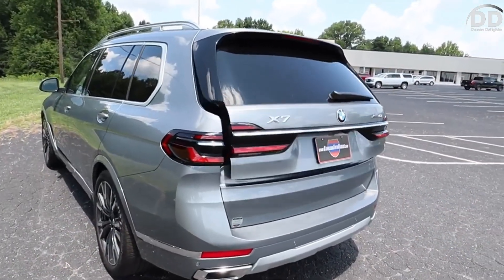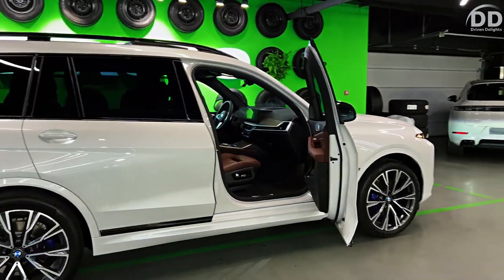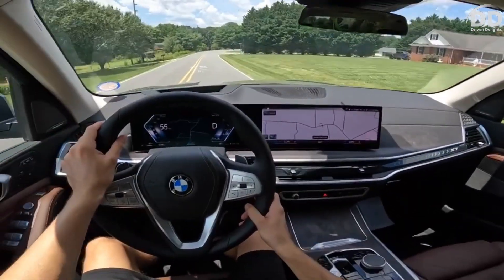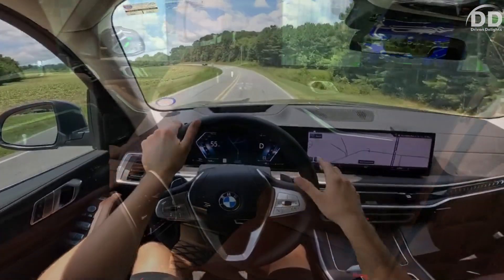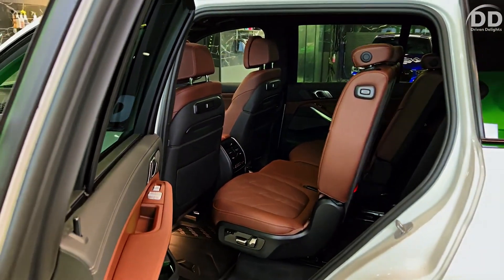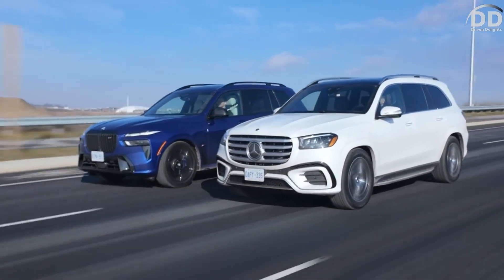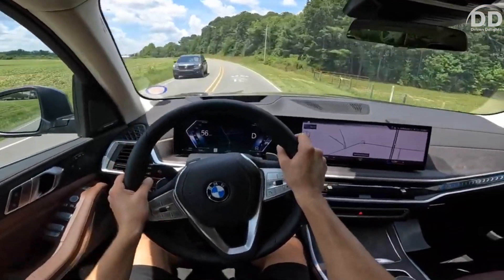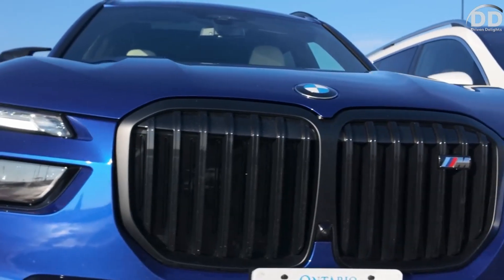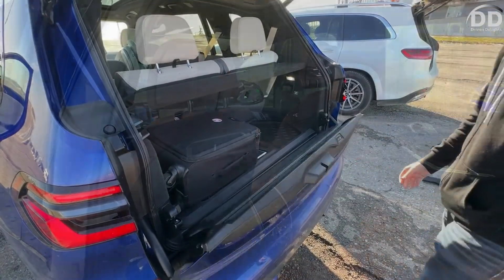In our testing, the M60i, with its sporty appearance, accelerated to 60 mph in a swift 3.8 seconds, while the XDrive40i was not far behind, reaching the same speed in just 4.6 seconds. Every X7 is equipped with an air suspension featuring adaptive dampers, and the chassis can be further enhanced with optional rear axle steering and active anti-roll bars to minimize body motions. These enhancements come standard on the M60i, which boasts a sportier suspension setup by default.